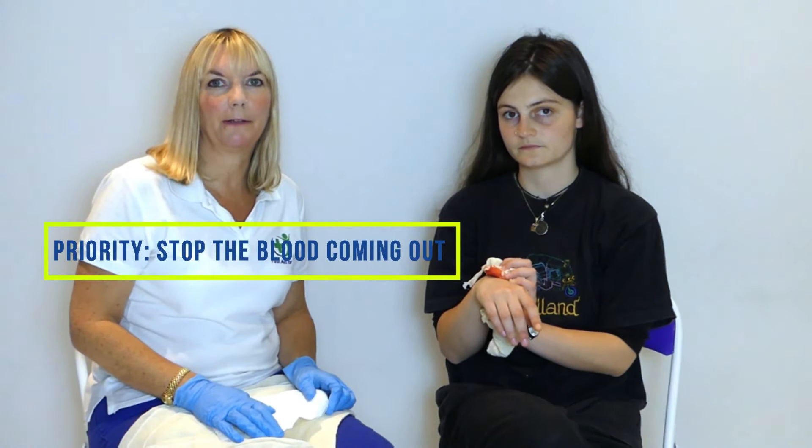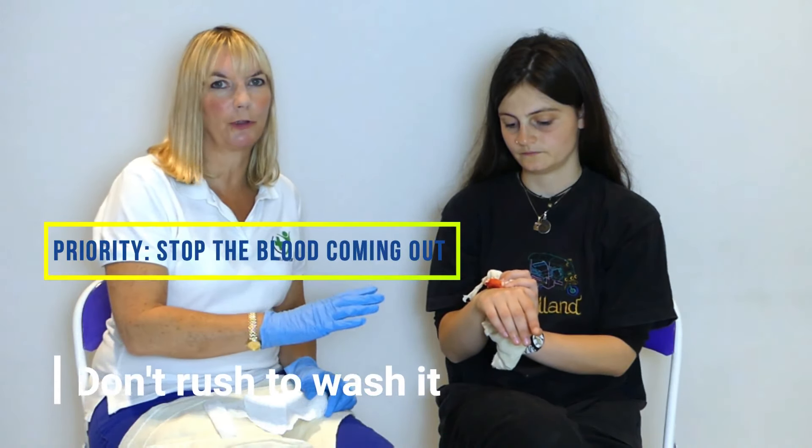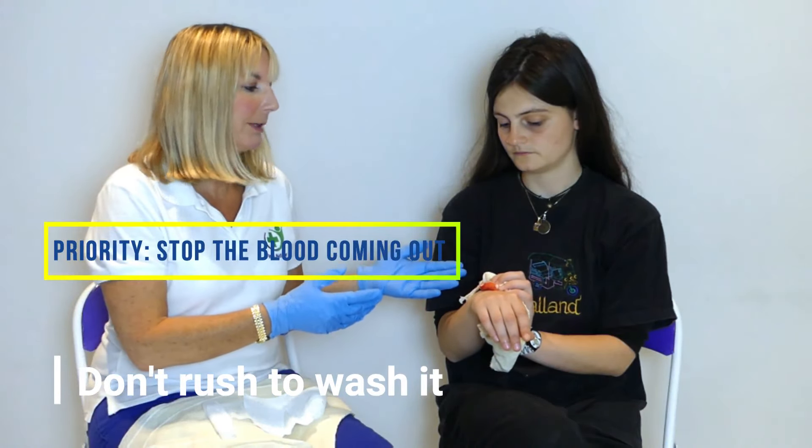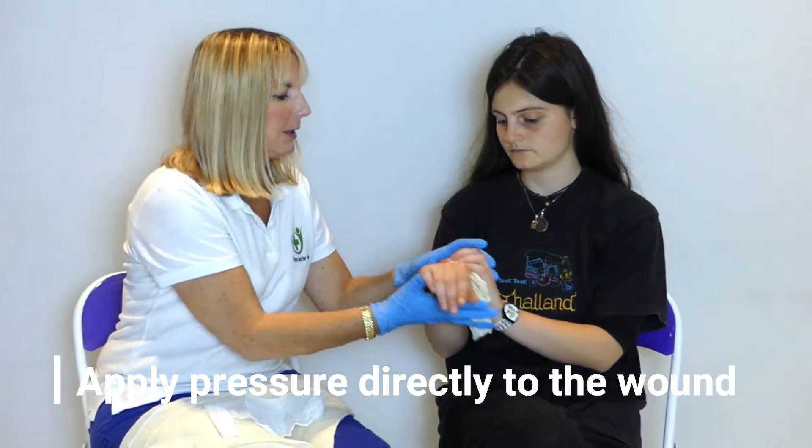If somebody is bleeding, the priority is to stop the blood coming out, so don't rush to wash it. If it's a bad enough cut, we will clean it when we're in hospital, so the key is just to apply direct pressure.